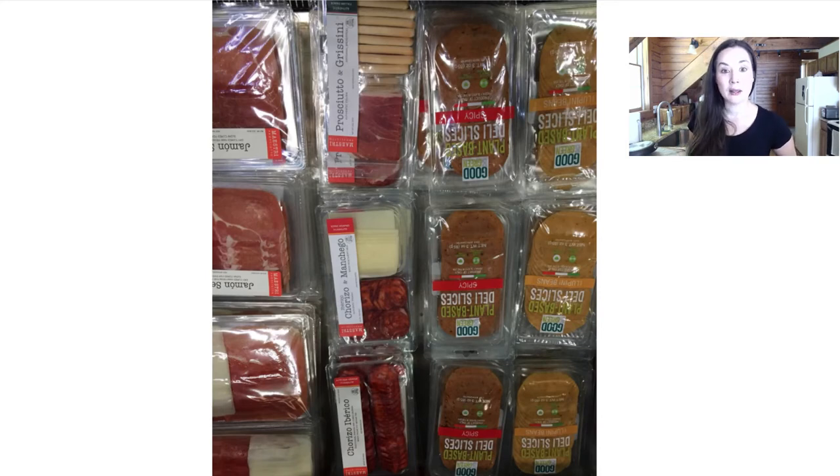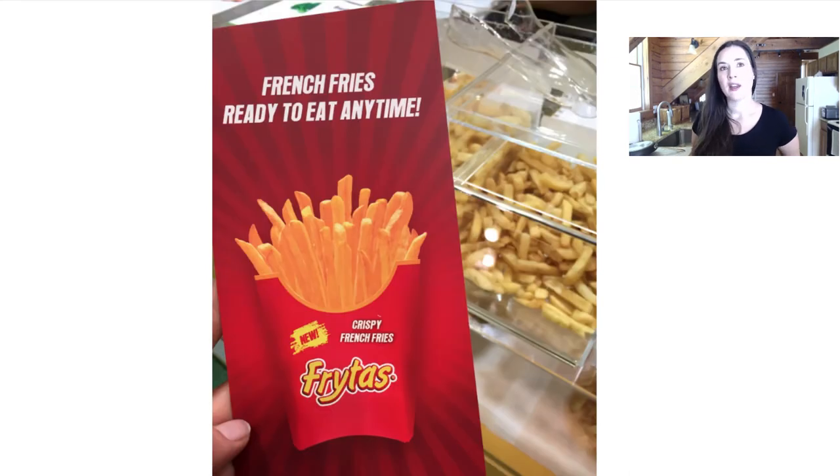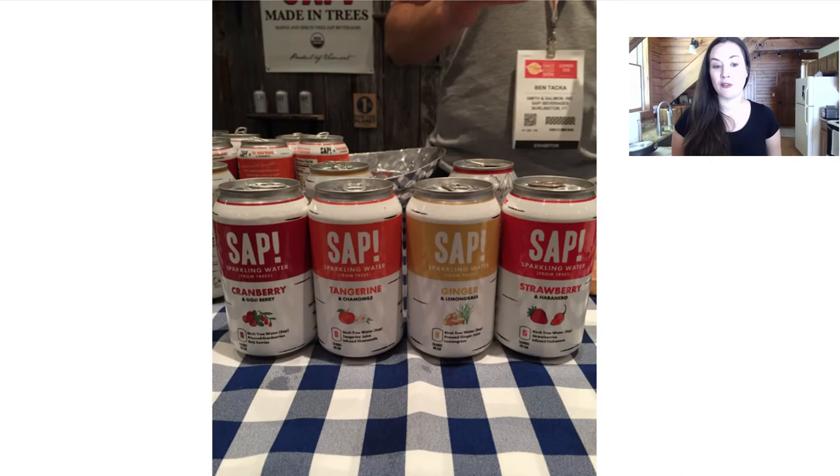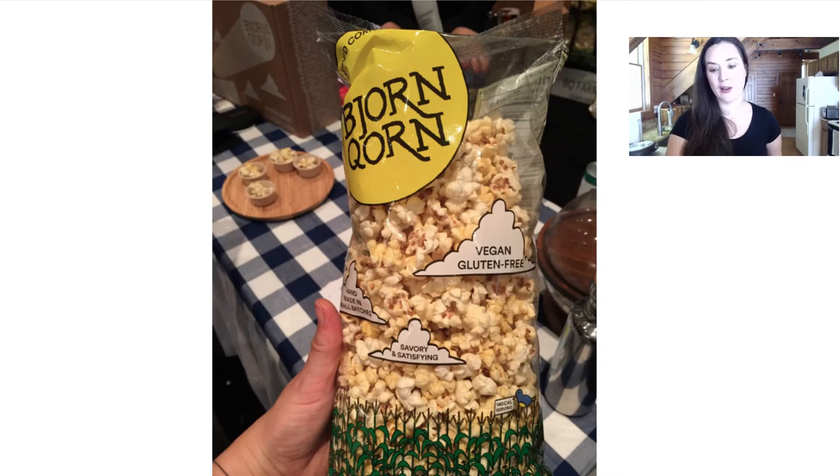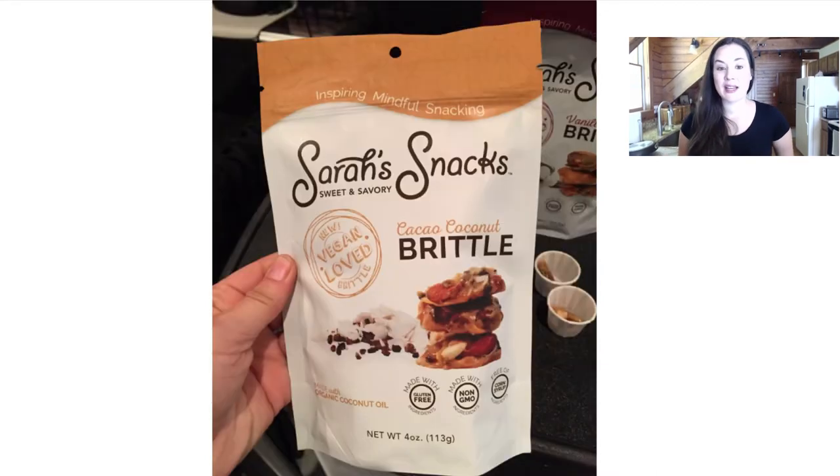There are some plant-based deli slices from Italy — the company that imports them also imports actual meat, so they had them side by side in a deli case. It just shows how plant-based foods can literally be neck and neck with meat. These fry tests are crispy french fries in a little to-go pack with all different flavors. Sap's new flavors are cranberry and goji berry, tangerine and chamomile ginger and lemongrass, and strawberry and habanero — subtly flavored sparkling birch tree water. And there's Bjorn Corn with its full bag packaging.